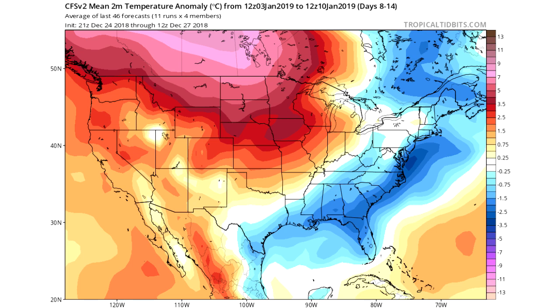So somewhere between the 3rd and the 10th we're going to see a really big switch to cold for the east coast of the United States, according to this model. I think it's going to be right around the 4th that we see a trough come in for the eastern United States. It might warm up briefly again, but after the 6th it's going to cool down a lot more. I'm going to show some more models just to back that theory.